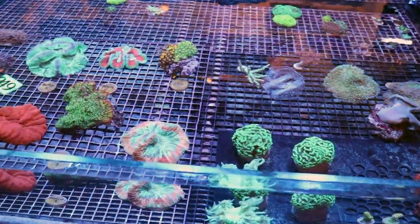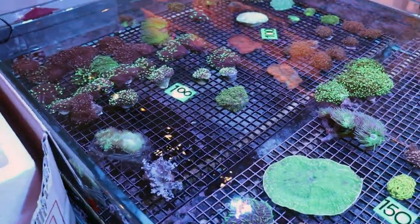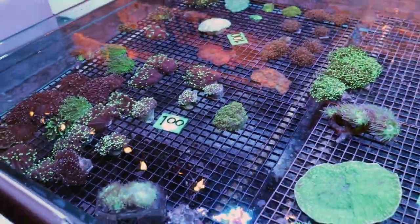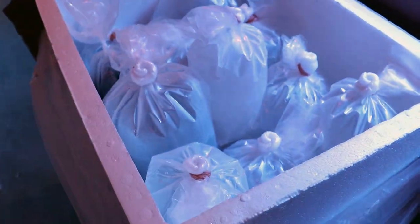As you can see here, this is one of our coral beds. It's pretty much empty — or at least for us, this is what I would consider empty. When we have corals in, you can't even see the black egg crate here because it's so packed with corals that it just consumes and occupies the entire tank. So I'm going to go ahead and start unpacking these and show you what they look like.